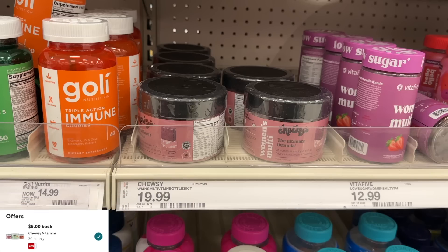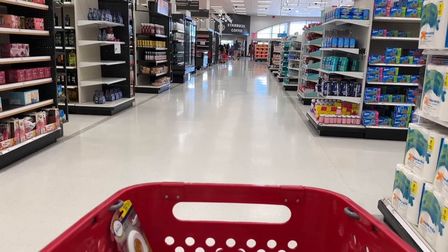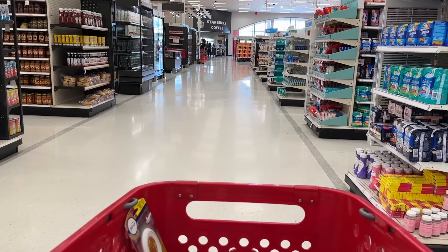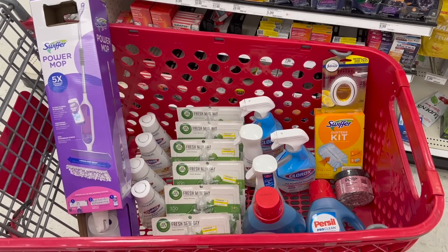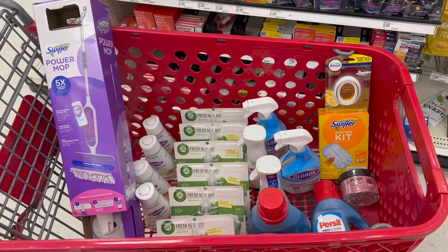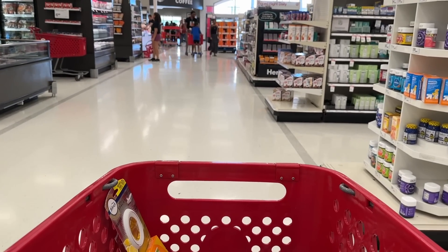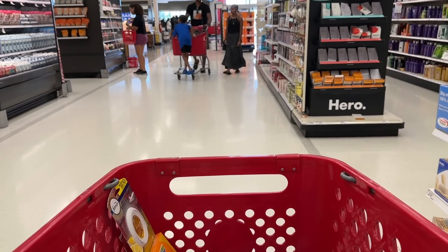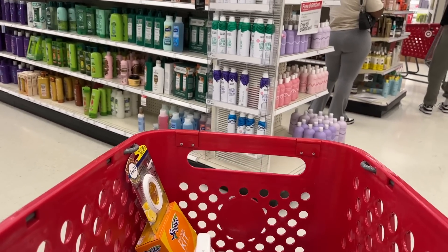That is it for my Target shopping today, you guys. I had to come to Target to get some stuff for my son because he starts high school tomorrow — my baby is a baby no more. Let me know if you have any questions. I got a cart full of beautiful household items for under $7 with both of those deals, which I think is so awesome. Let me know if you shop at Target and if you like these types of videos. Please remember to hit that thumbs up and subscribe if you haven't already. I thank you so much for watching and I'll talk to you soon. Bye.